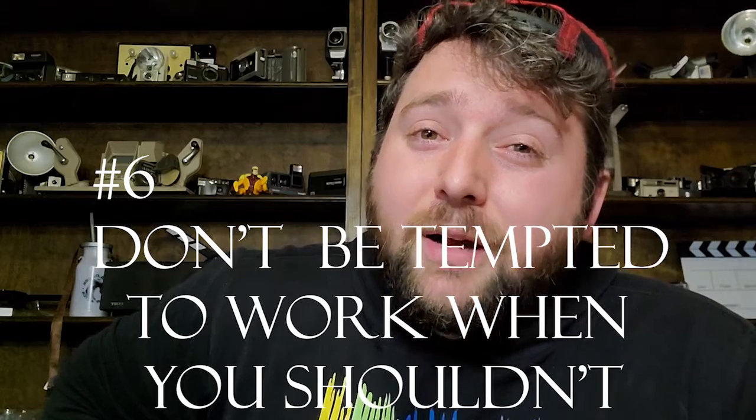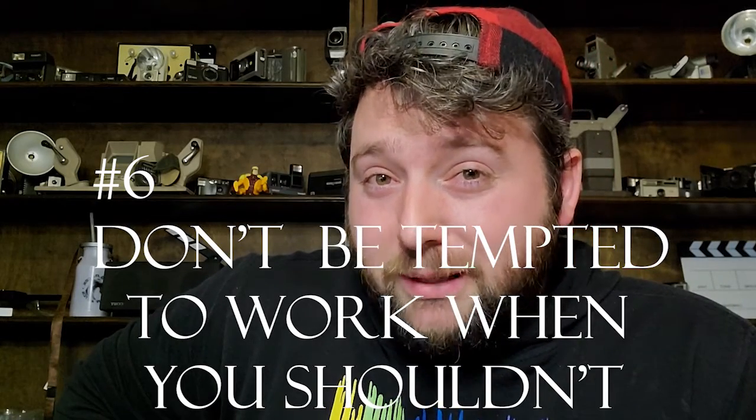Tip number six: be aware of the temptation to work when you shouldn't be. For most people this is not a problem, but there are some of you out there who are workaholics — you love to work all the time and don't schedule any time for family, friends, or stepping away from your computer screen, and you burn yourself out. Don't do that. Schedule out your day, get your stuff done in a timely manner, and then enjoy some of your day. Schedule time for yourself — you need it, you deserve it. Don't be tempted to work when you shouldn't be.